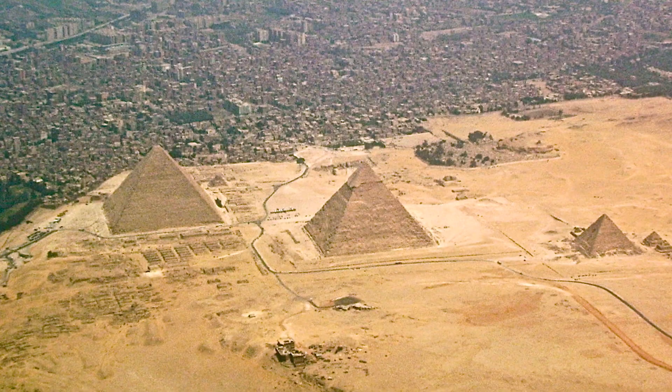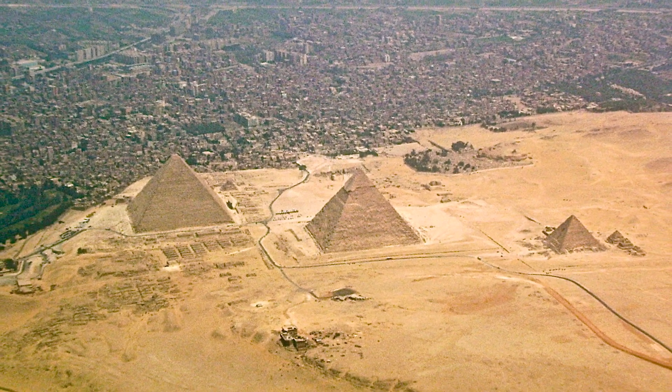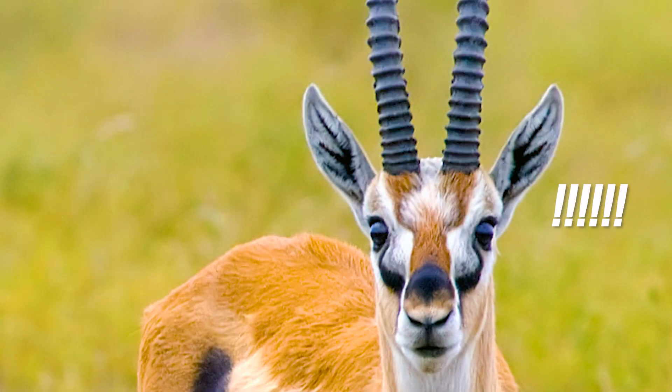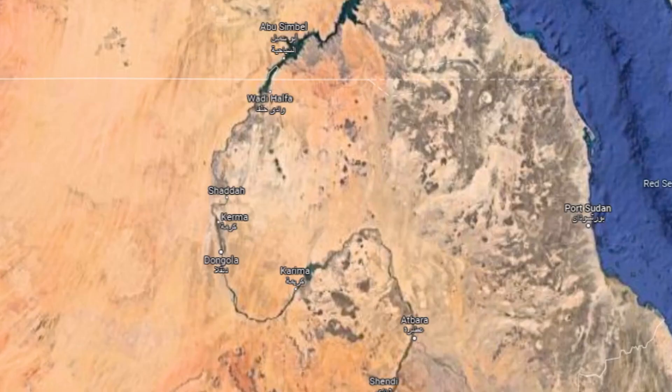The Egyptian western desert wasn't as dry as it is today. Evidence suggests that in the past there were periods of high humidity characterized by significant rainfall, which turned the place into a savannah. This supported a wide range of wild animals like antelopes, large giraffes, extinct buffaloes, and gazelles.